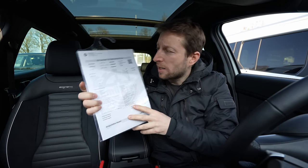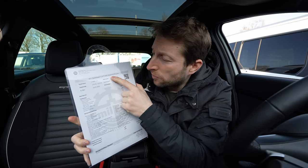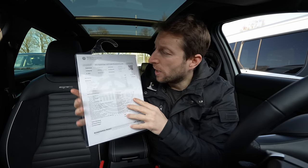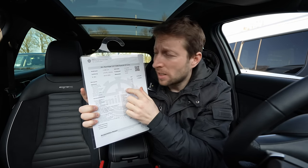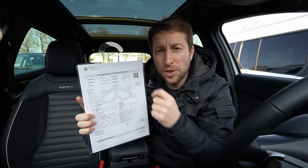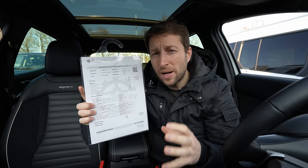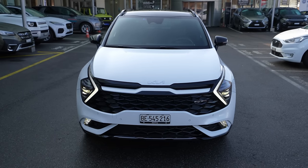The car I have with me is the Sportage 1.6-liter TGDI hybrid version — this is the full hybrid version, meaning the car comes with an electric motor and a petrol engine working together. The petrol engine is a 1.6-liter TGDI with four cylinders inline, producing 180 horsepower alone. The electric motor adds 16 horsepower, and together they produce 230 horsepower and 350 Newton meters.